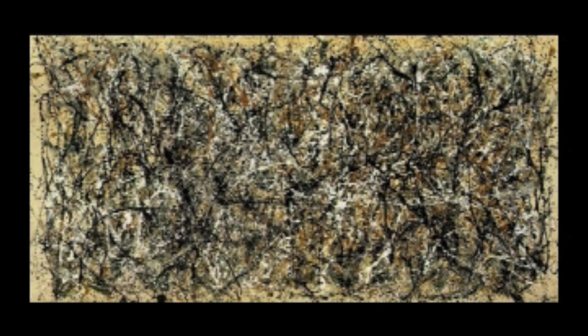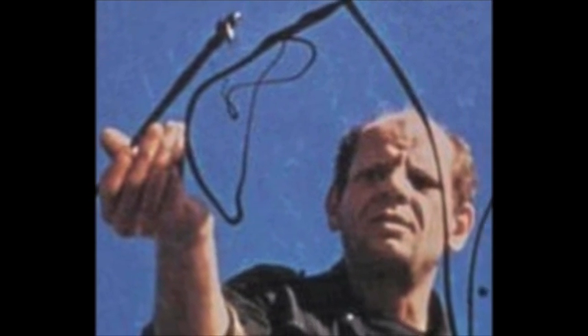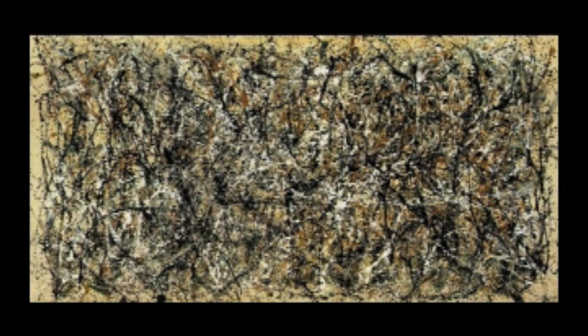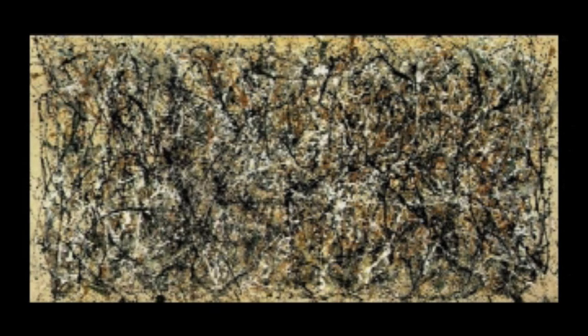When looking at the painting, one gets a very distinct sense of rhythm. It is easy to visualize the rhythmic slash of Pollock's arms as he throws each line onto the canvas. This rhythm contributes to the general feeling of the painting — its unity. Each stroke, while seeming to be random, contributes to the wholeness of the painting.